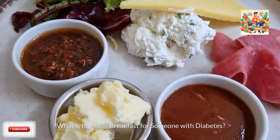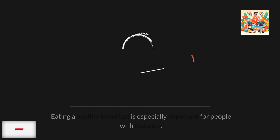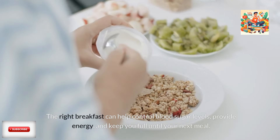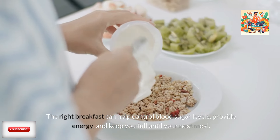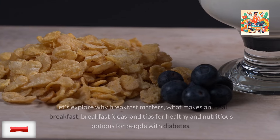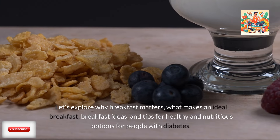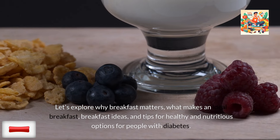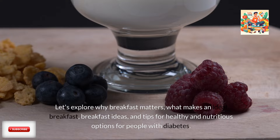What is the ideal breakfast for someone with diabetes? Eating a healthy breakfast is especially important for people with diabetes. The right breakfast can help control blood sugar levels, provide energy, and keep you full until your next meal. Let's explore why breakfast matters, what makes an ideal breakfast, breakfast ideas, and tips for healthy and nutritious options for people with diabetes.